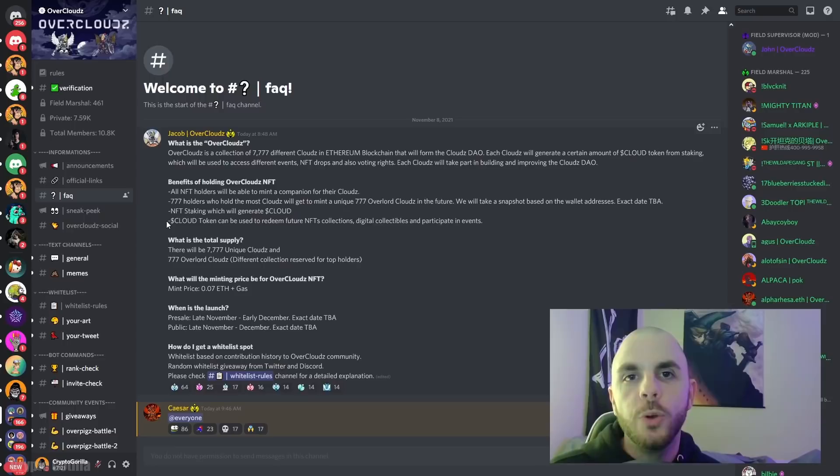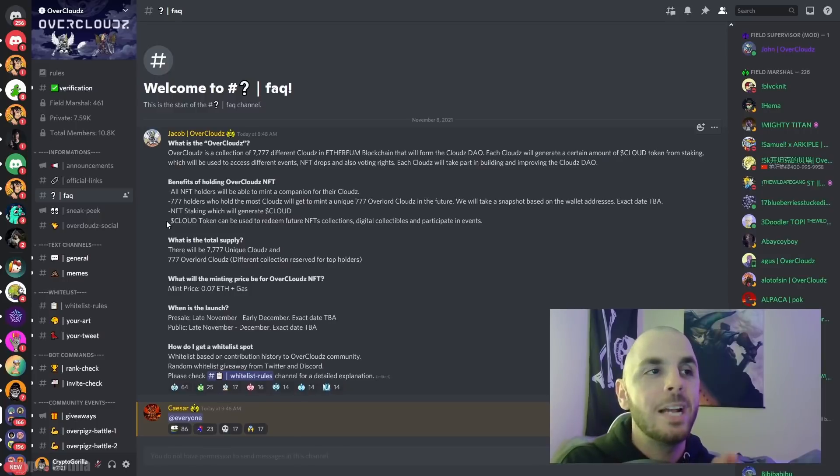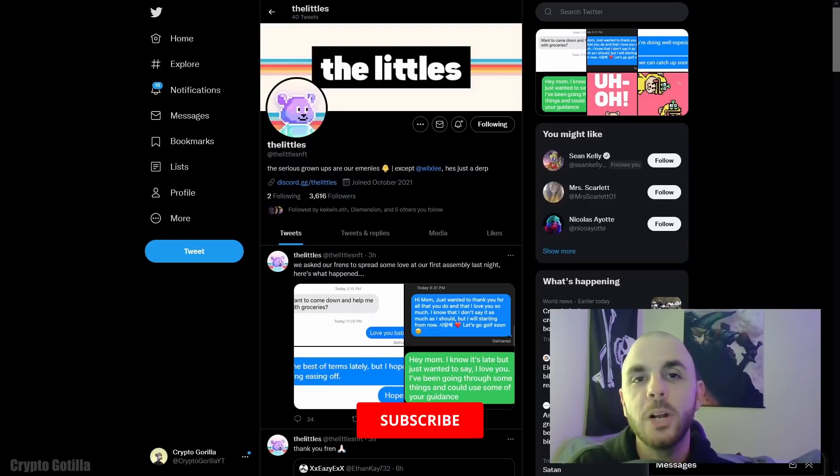It would be really cool if you could use cloud tokens to modify your NFT — maybe add a weapon, shield, or different armor to your Overcloud NFT — but that's obviously a huge task to even be discussing at this stage. The team is completely anonymous, so keep that in mind if you're considering investing. Their launch is scheduled for sometime in December and whitelist is still available. I'll be keeping a close eye on this project, but for the time being I do feel like aping into it.